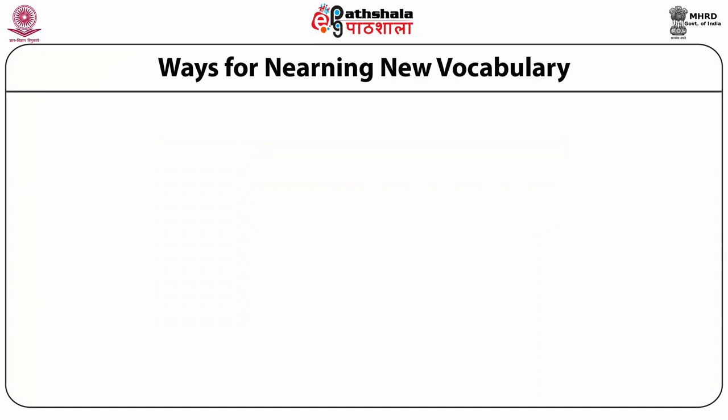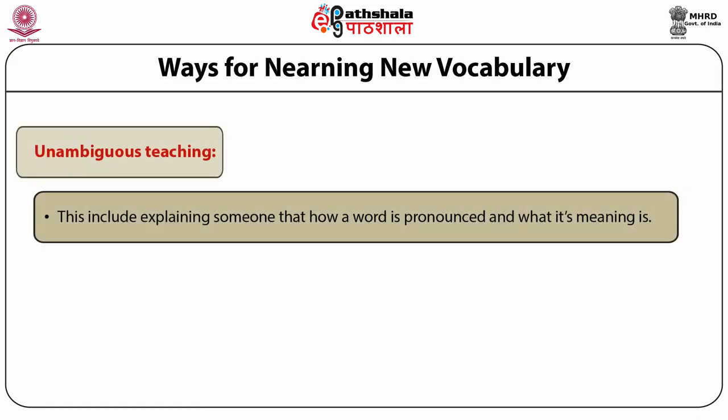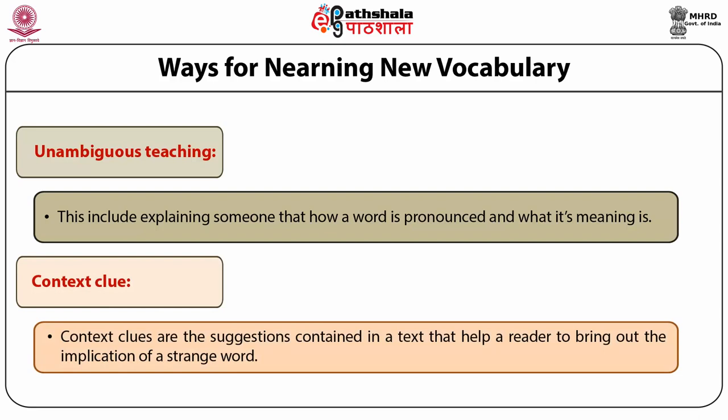There are two primary ways of teaching and learning new vocabulary words. The first is explicit teaching — explaining how a word is pronounced and what its meaning is. This can be performed by a teacher, a dictionary, a vocabulary guide, or any other source contributing definitions and pronunciations. Second, context clues are suggestions contained in a text that help a reader bring out the meaning of an unfamiliar word. They include other words in a sentence or paragraph, diagrams, graphs, and charts — basically anything in the text that clarifies the understanding of a new word.